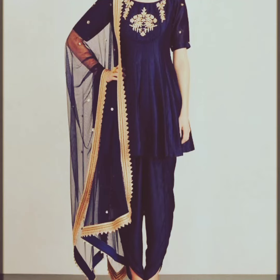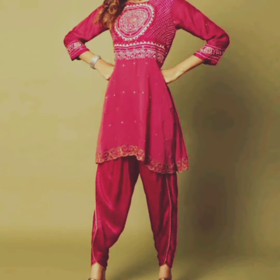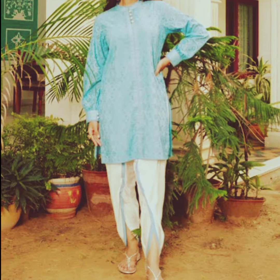Assalamu alaikum viewers, welcome back to my YouTube channel, this is Udo's Fashion World. Today's video is about tulip and kurti dress designs for girls in 2023. Tulip and kurti dress designs for girls have taken the fashion world by storm.